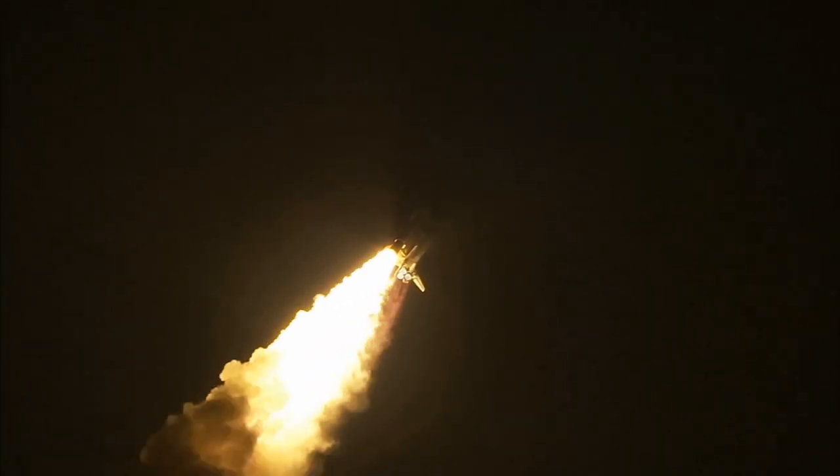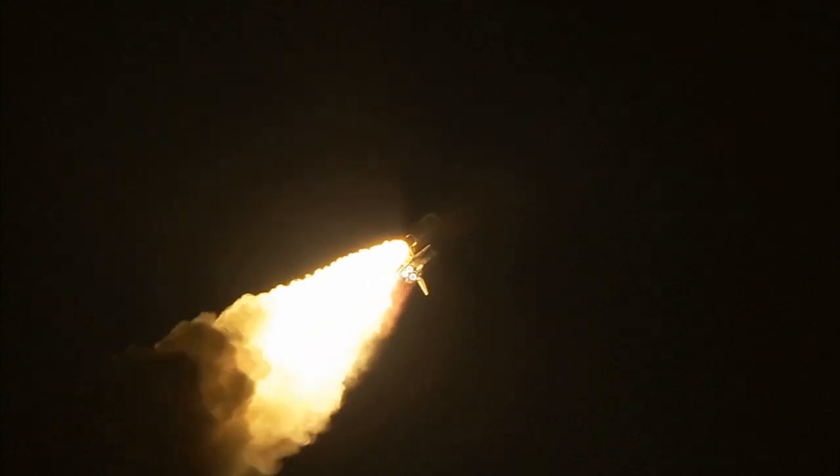Thirty-two seconds into the flight. The three liquid fuel main engines soon will throttle back to 72% of rated performance down in the bucket, reducing the stress on the shuttle as it goes transonic.